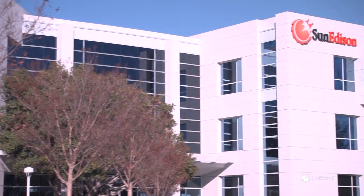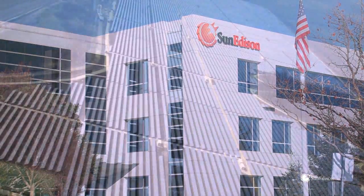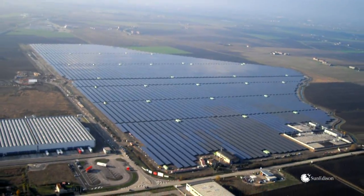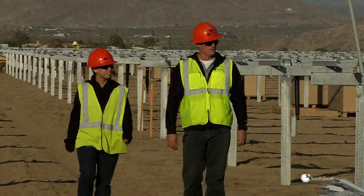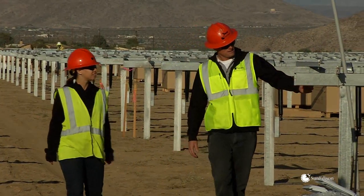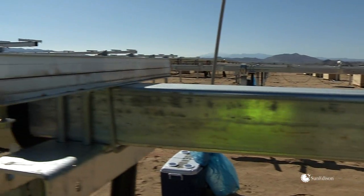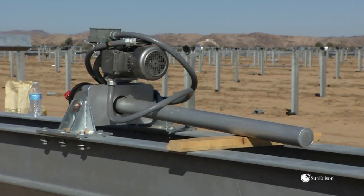SunEdison is a global leader in solar energy technology and services. It develops, finances, and operates solar energy power plants using proven photovoltaic technologies. Dependable, reliable products like SunEdison's second generation single axis tracker, the AP90. It uses an architecture and a design that has been around for many years.